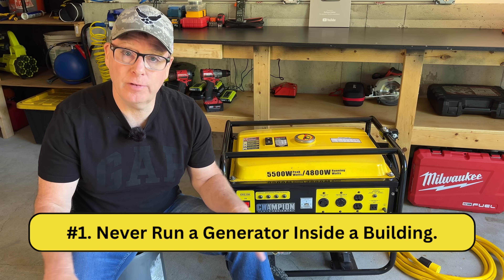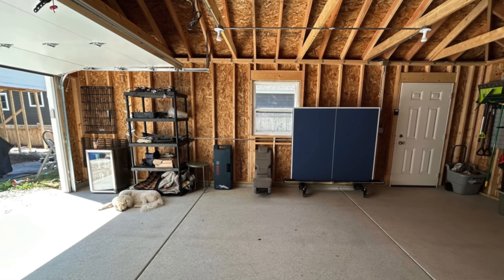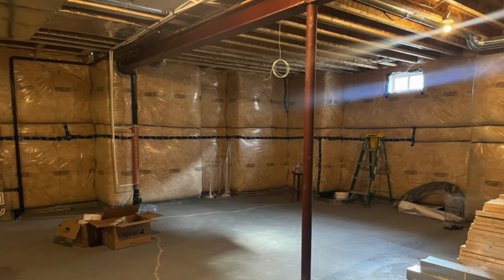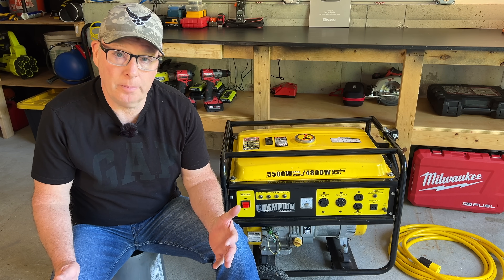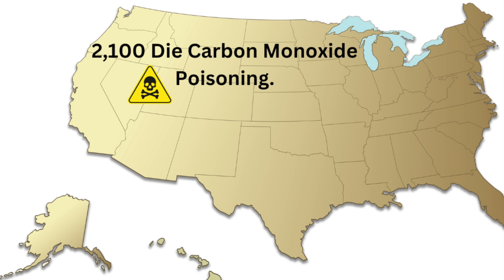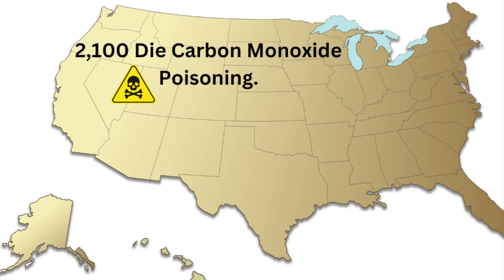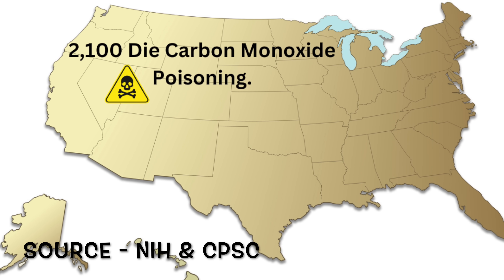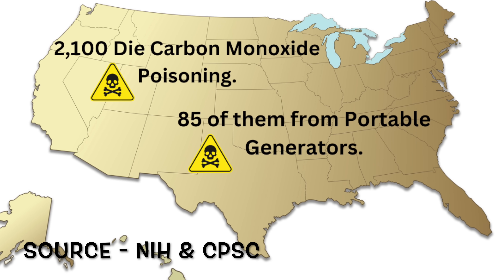Number one: never run a generator inside a building. That includes garages, barns, sheds, basements, and even crawl spaces. Most of us know this one because we know that carbon monoxide is a deadly gas, but still in the United States 2,100 people die every year from carbon monoxide poisoning and on average 85 of them are from portable generator use.